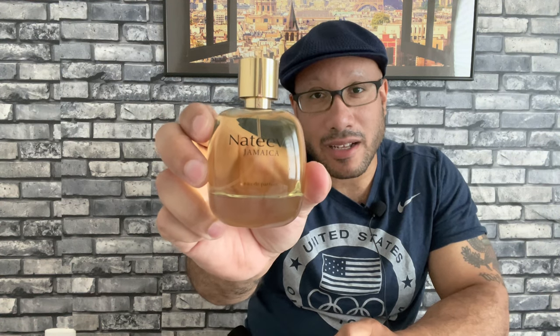Today I'm going to be reviewing for you a fragrance that I absolutely did take on my vacation, because I describe this fragrance as a beach in a bottle. And that fragrance is none other than Nativa Jamaica. Full disclosure, Nativa did send this bottle to me for my review. But as you guys know, all opinions are my own.